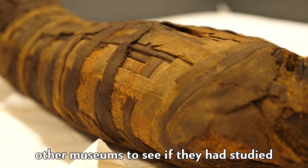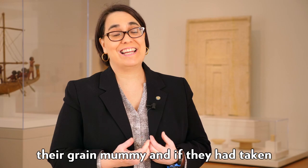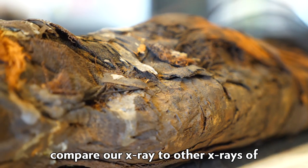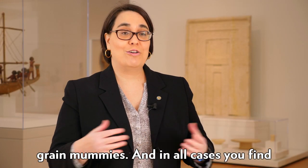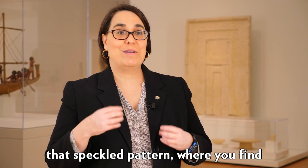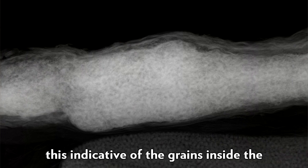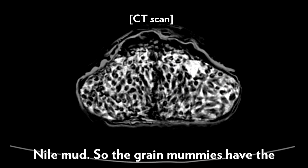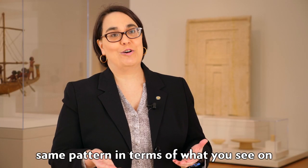I actually asked other museums to see if they had studied their grain mummies and if they had taken at the very least an x-ray, so I could compare our x-ray to other x-rays of grain mummies. In all cases you find that speckled pattern, indicative of the grains inside the Nile mud. So the grain mummies have the same pattern in terms of what you see on the x-ray.